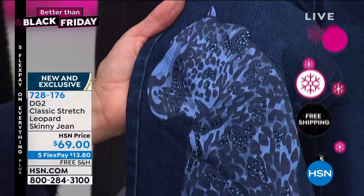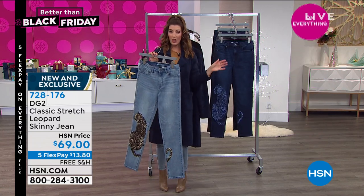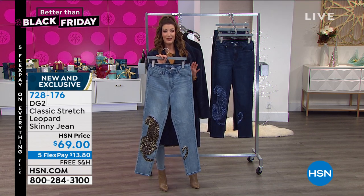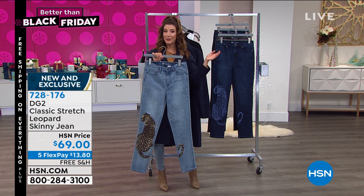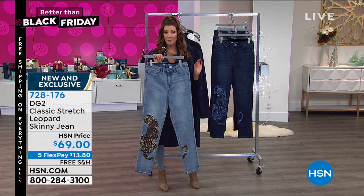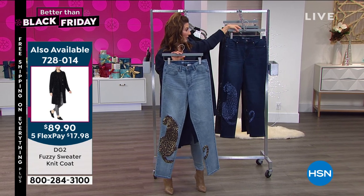This is going very, very quickly. Just like the beautiful sweater coat, this is a limited edition — once it's gone, a lot of her jeans never come back. It's that one-of-a-kind look. If you are a collector, if you love DG2, this might be your night for the leopard skinny jean. This is the only show left of the weekend where you can get all Diane Gilman on five flex pay and free shipping.